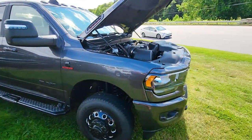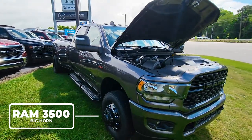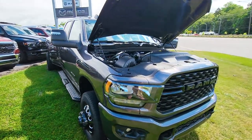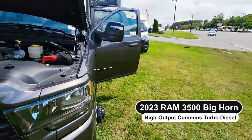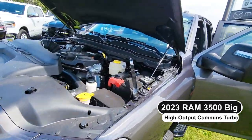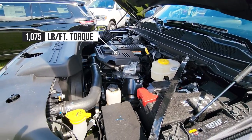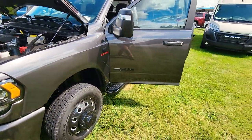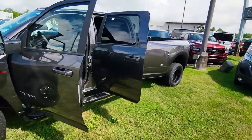I wish you could see the size of the smile on my face today for this 2023 Ram 3500 Bighorn High Output Cummins Turbo Diesel. This is the truck that you didn't know you had a trailer this big. This is the High Output Cummins Turbo Diesel with 1,075 pound-feet of torque, which in English means this truck is rated to pull about 34,000 pounds with a 410 rear gear in it.